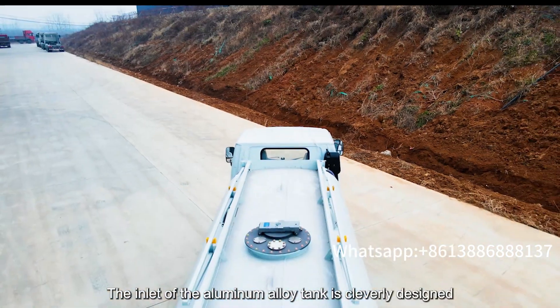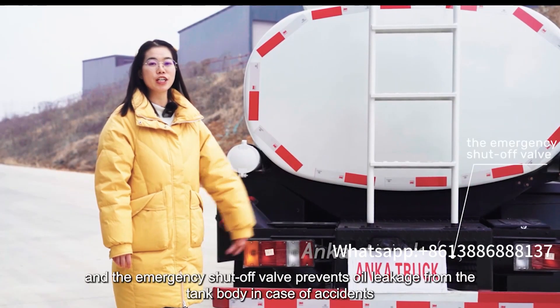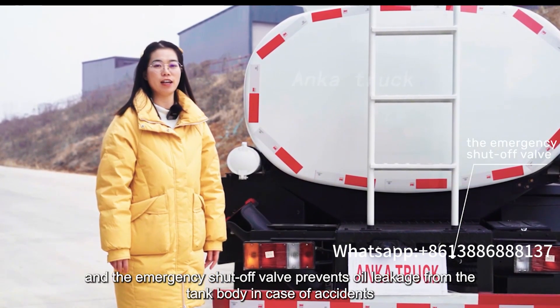The inlet of the aluminum alloy tank is cleverly designed, and the emergency shut-off valve prevents oil leakage from the tank body in case of accidents.